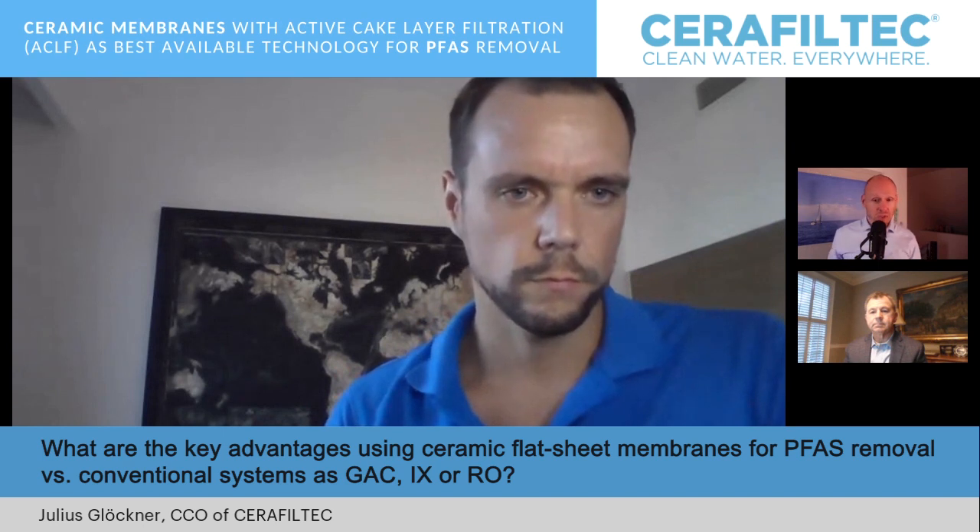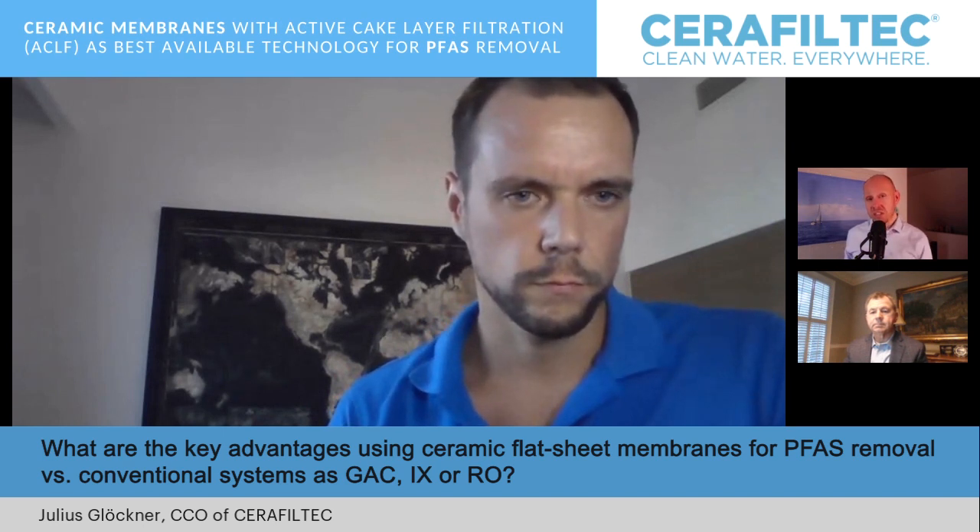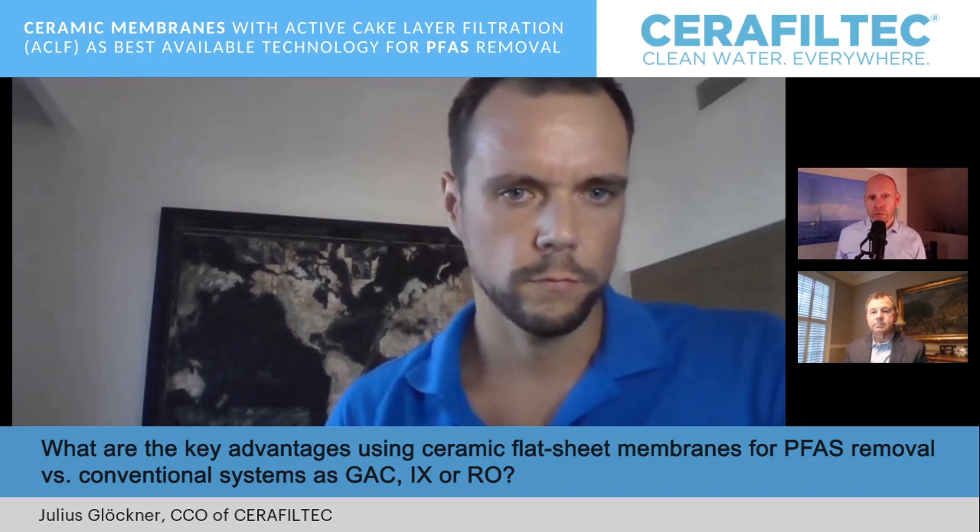What are the key advantages of using ceramic flat sheet membranes for PFAS removal versus conventional systems such as GAC, ion exchange, or reverse osmosis?